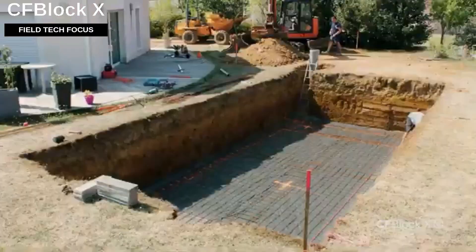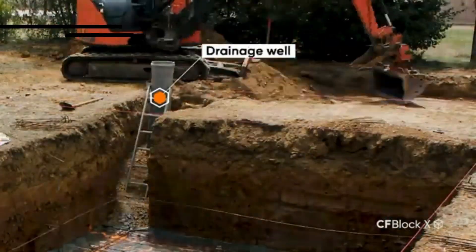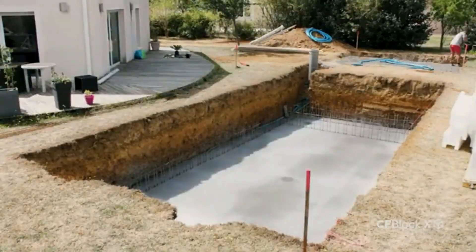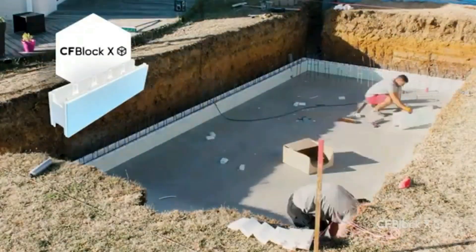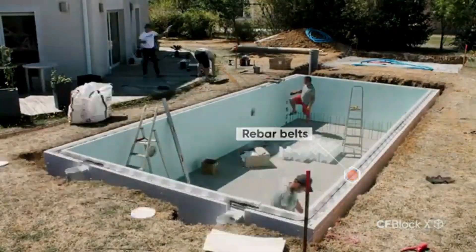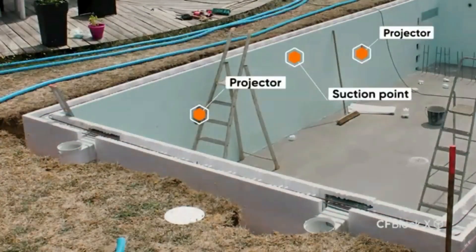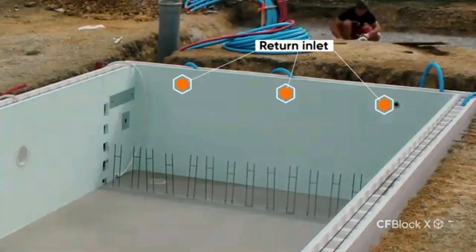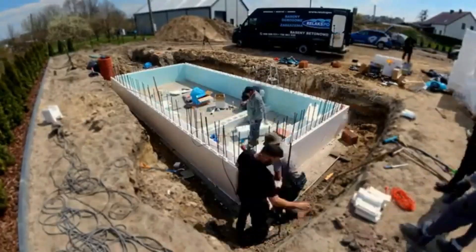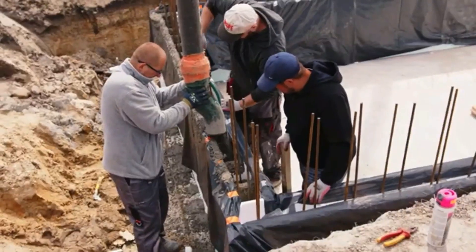According to forecasts, the swimming pool industry is expected to achieve a steady annual growth rate of three percent. Modern pool construction has become faster and more straightforward — for instance, these polystyrene blocks enable the quick and easy assembly of a 25-centimeter-thick wall, with 15 centimeters of it being reinforced concrete. These blocks are simple to cut, transport, and install.